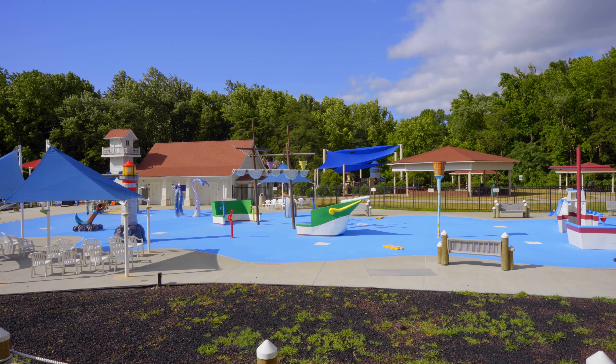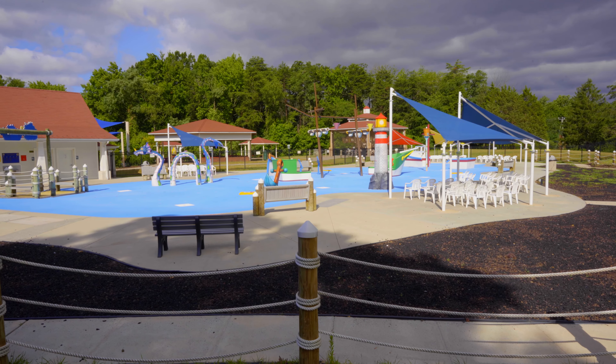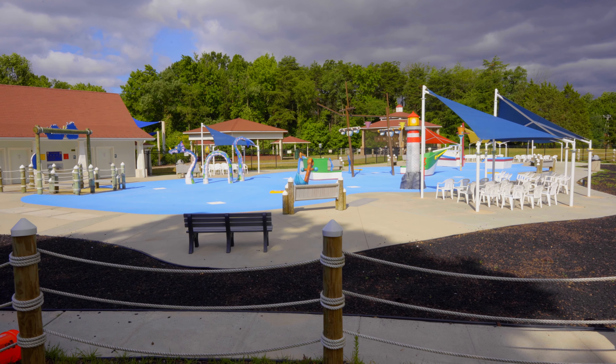The theme for the park is Chesapeake Bay, so it's very in tune with the local community. If you're paying attention, you can find an osprey nest, a lighthouse, even a crabbing boat while you're enjoying the water fun inside.